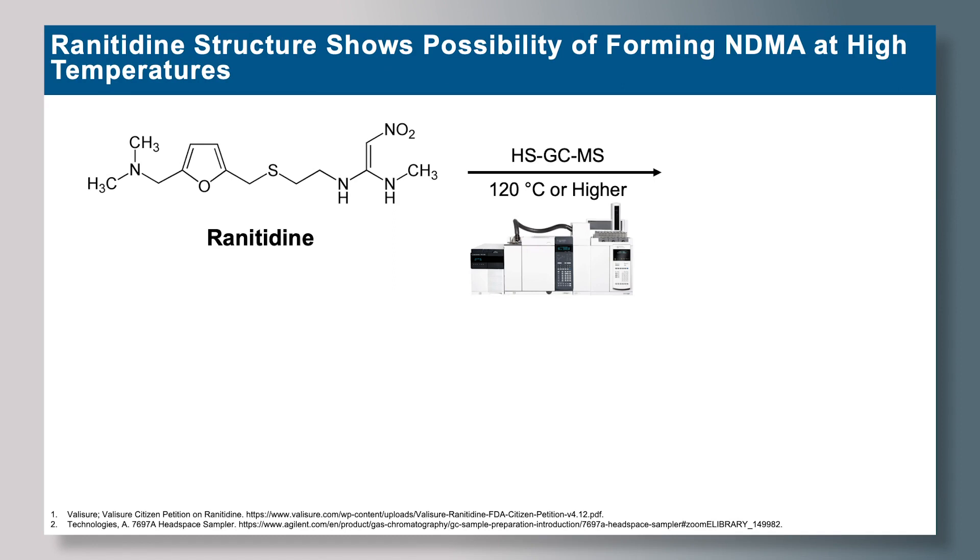These functional groups are the nitro and the dimethylamine functional groups. It's very likely that under the elevated temperatures that Headspace provides — 120 degrees Celsius or higher — we are forming up to 3 million nanograms of NDMA per tablet.